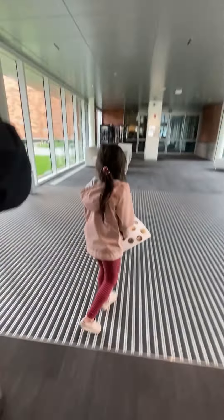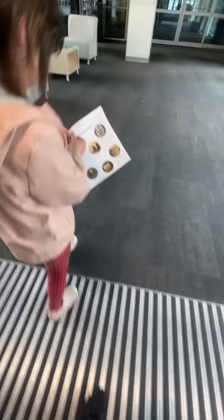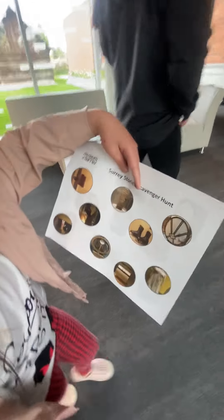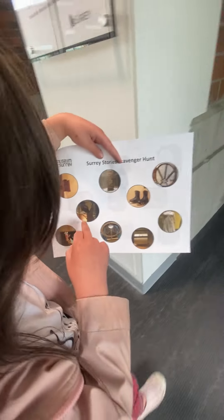Where do we start? Let's see what's on the scavenger hunt card. We can get the team. History, stories, scavenger hunt. Let's look for these items. Apparently it's not that easy to find these things, so let's go take a look.